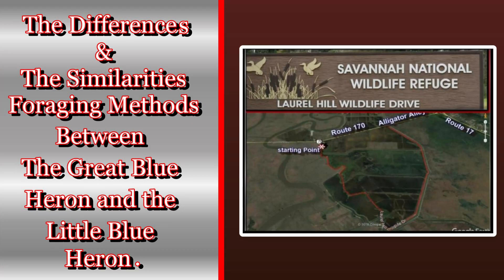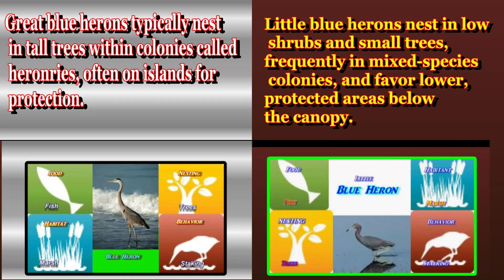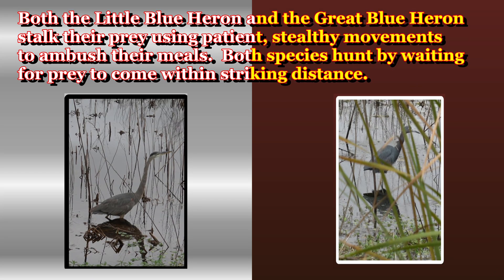The differences and similarities in foraging methods between the great blue heron and the little blue heron: great blue herons typically nest in tall trees within colonies called heronries, often on islands for protection. Little blue herons nest in low shrubs and small trees, frequently in mixed-species colonies, and favor lower protected areas below the canopy.